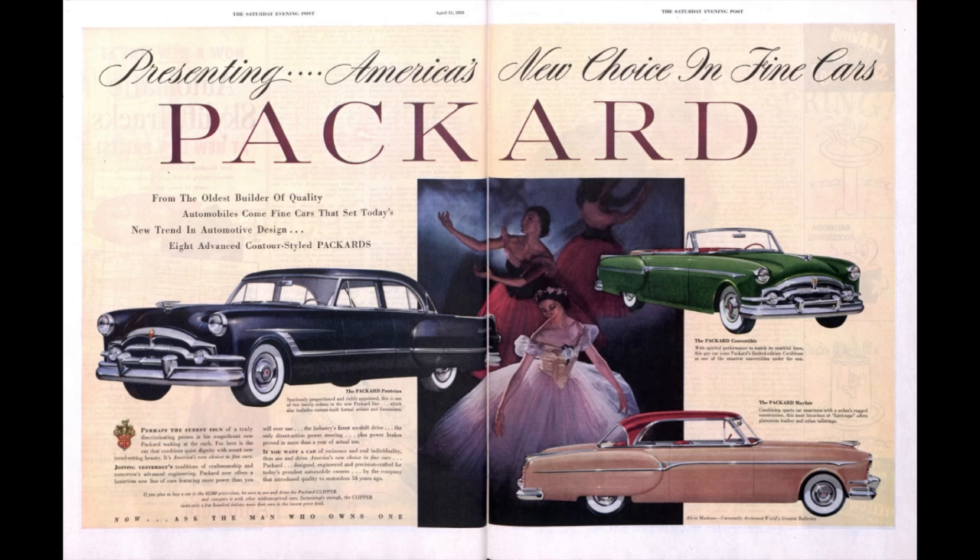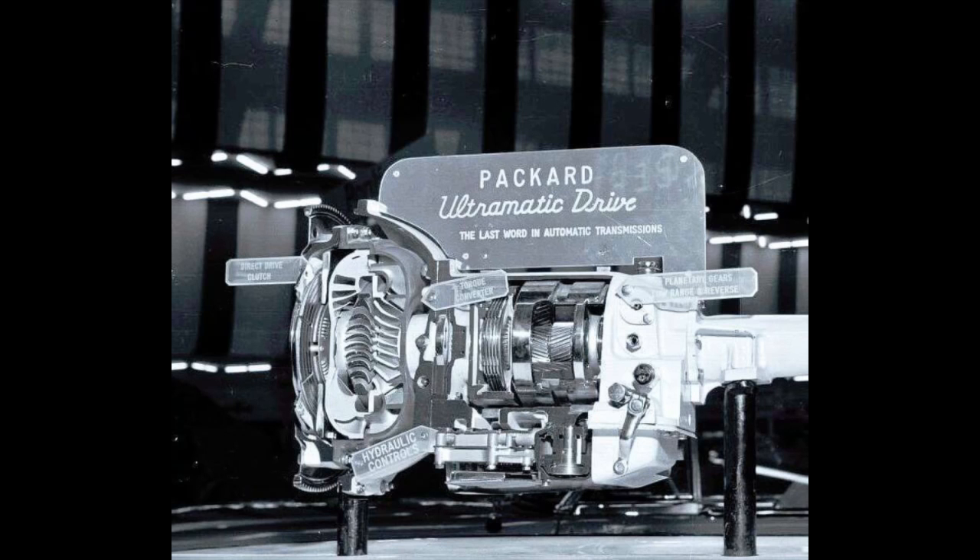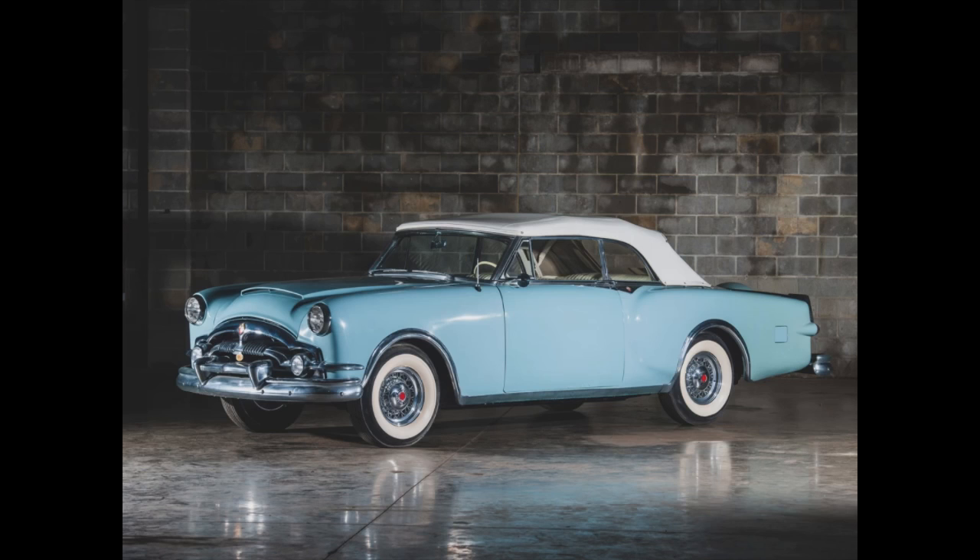Packard offered three transmissions: a three-speed manual, a three-speed manual with optional overdrive, or the Ultramatic — their automatic transmission. It was a two-speed design with a lock-up torque converter. The early versions of the Ultramatic were normally operated only in high, with low having to be selected manually. This changed in 1954, so if you get a 53, that is generally how it is.